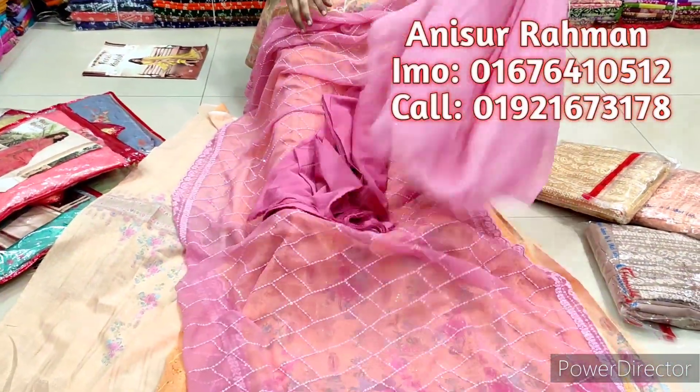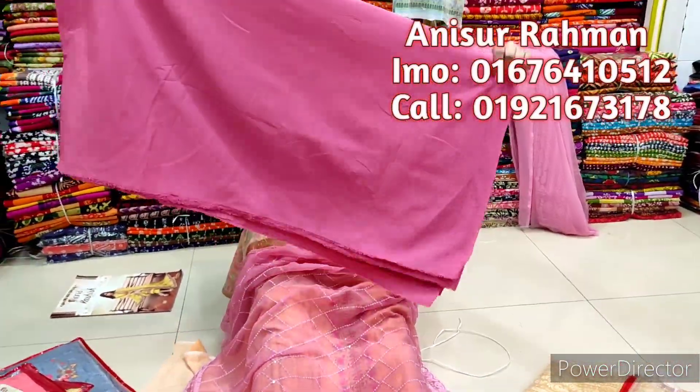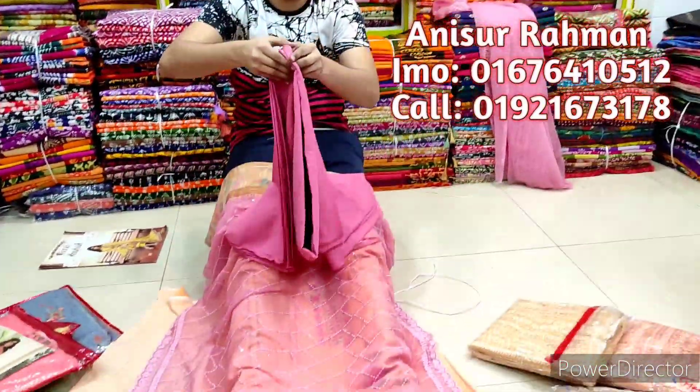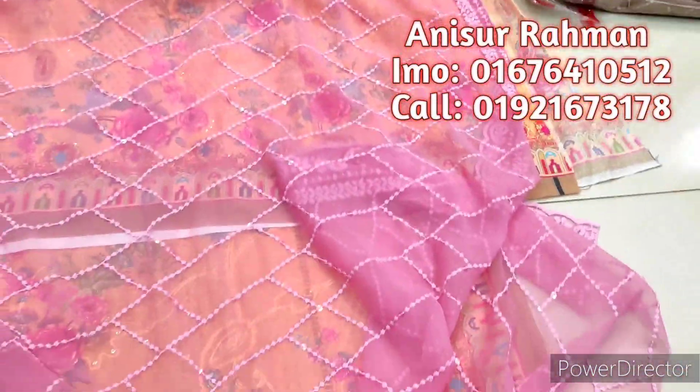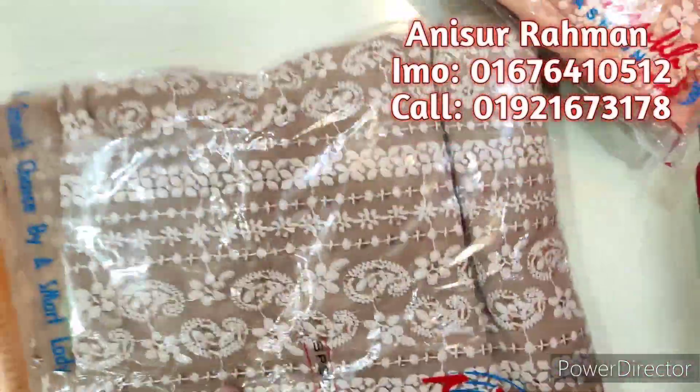Here we can see the collar plus the hemmer. The collar is a full color. The color is so cool — this one is a beautiful color.